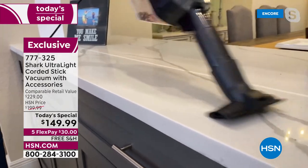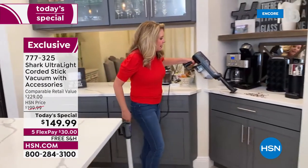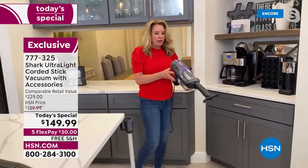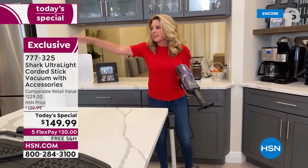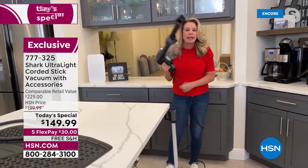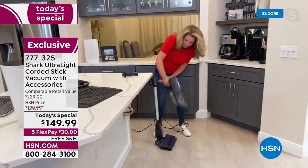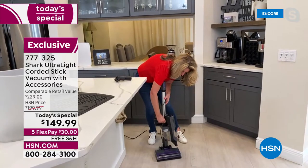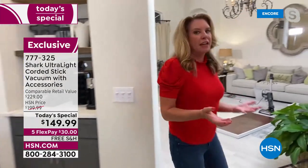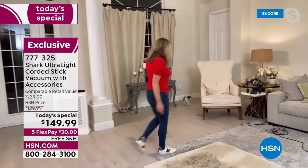Reinvent the way you clean — put it in handheld mode and clean your countertop. Look at the suction power — in handheld mode it is one of the most powerful handheld vacuums Shark has. And with a 25-foot cord, I have not had to unplug this entire kitchen area — going from over there to over there without getting tangled or having to unplug and move to a different area.